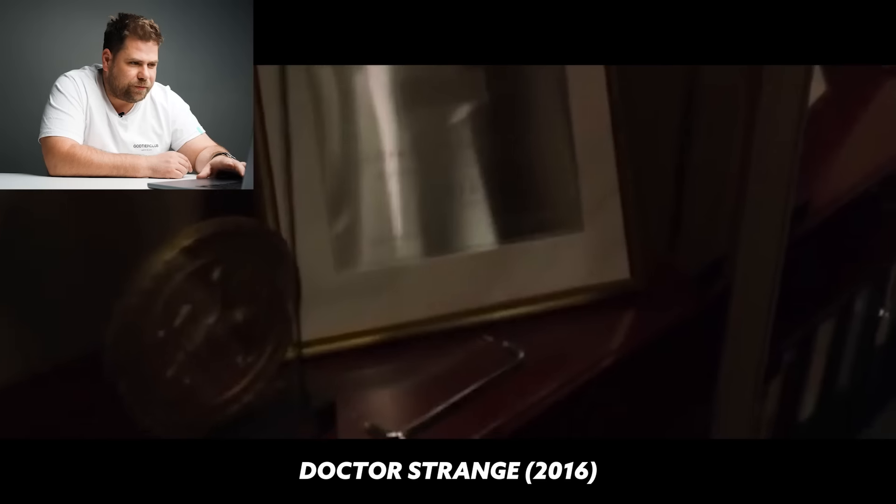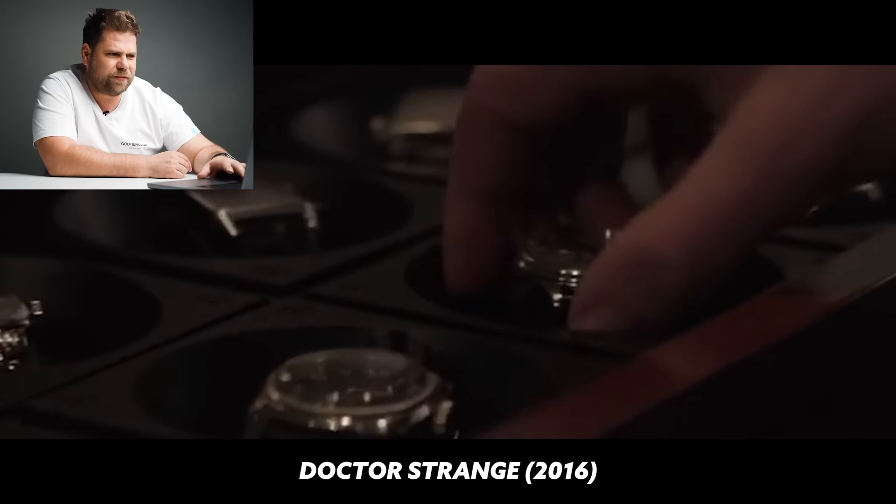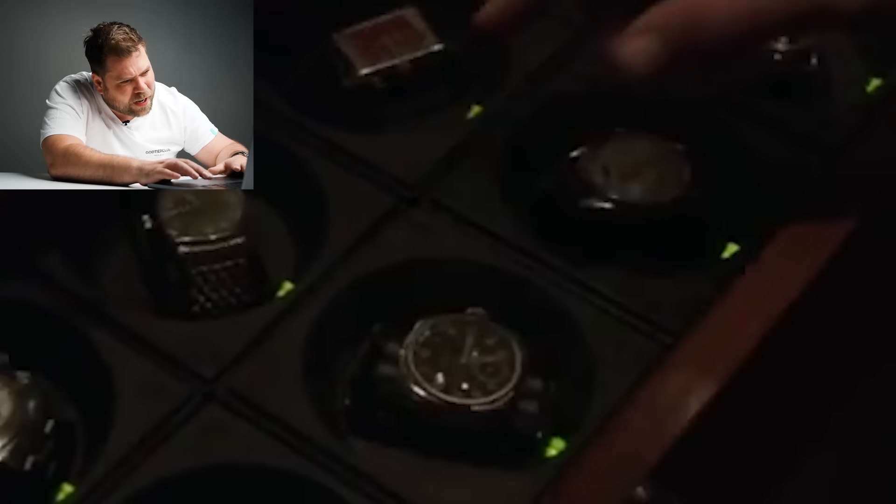Dr. Strange — that's a Marvel movie, and he was highly requested. There's a drawer full of watches. I can see a Rolex Daytona reference 116520 as the first watch. Third watch is definitely a Jaeger-LeCoultre Reverso — I think it's the 1931 Rouge. TAG Heuer Monaco — class. Don't know what the bottom one is. Looks a bit like a Panerai, it's really tough to see. Yeah, that must be Panerai. He's grabbing a watch.